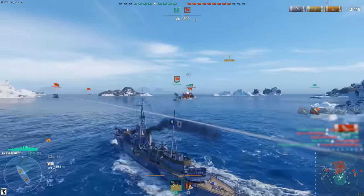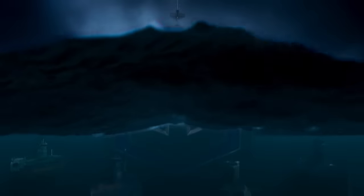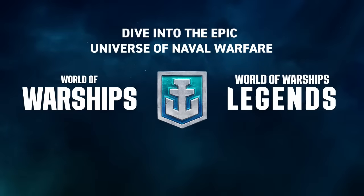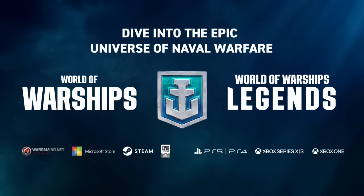Since launch, World of Warships has added over 500 playable ships from 10 different nations. New content is released every month. Each week there's something new to experience, with a steady cadence of new missions, game updates, and events to keep you and your friends engaged for hours on end.